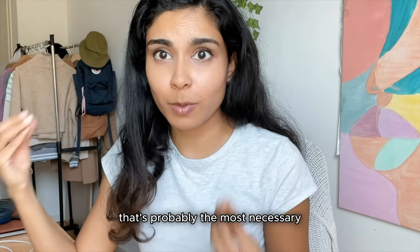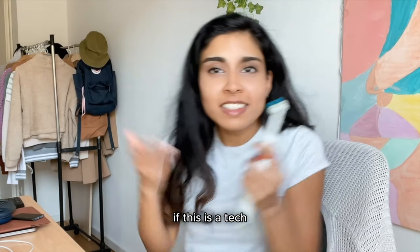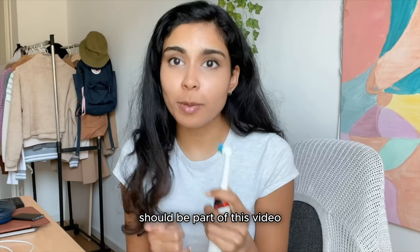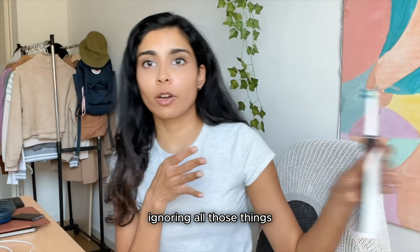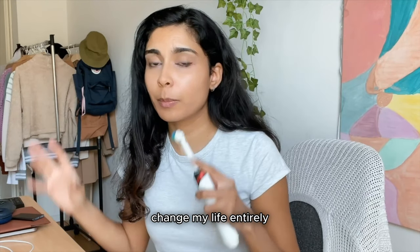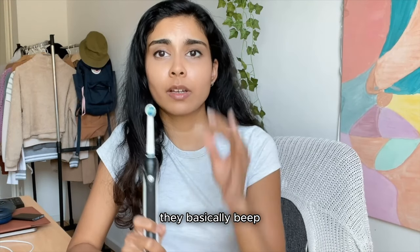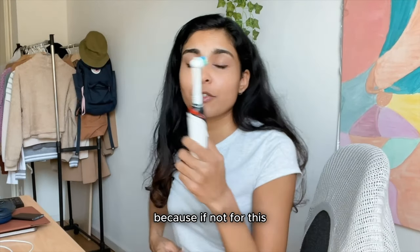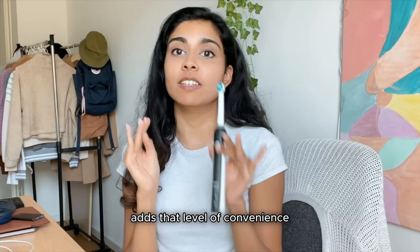Now we have probably the most necessary product you would not expect — my electric toothbrush. This is tech, isn't it? Technically it should be part of this video. If you talk about tech I use every single day, this is a piece of tech I bought that made a significant difference to my life. It's by Oral-B. They beep every 30 seconds up to two minutes, so you use it on each corner of your mouth for 30 seconds each. Without this I would never time my teeth brushing, and it just adds that level of convenience to your life.